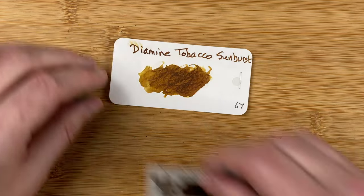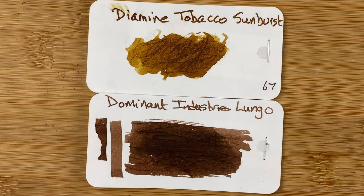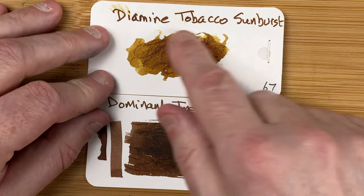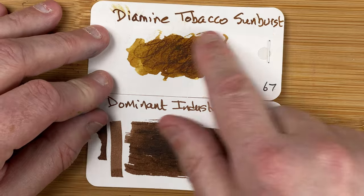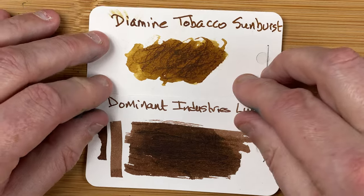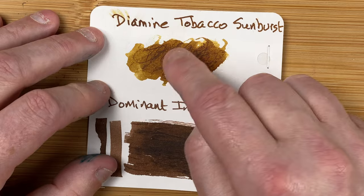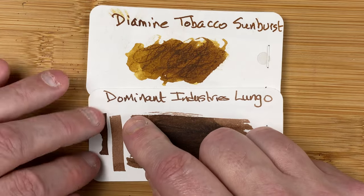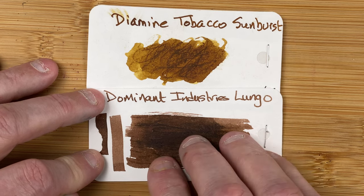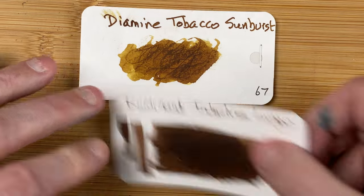Let's fetch in the swatch cards. Here we've got Diamine Tobacco Sunburst and Dominant Industry Lungo. There's a bit of a difference in colour. Where I was writing there doesn't seem to be much difference, but where I did the swatch it's a lot yellower with the Tobacco Sunburst, whereas the Lungo has this gorgeous coffee brown colour. I think they're both well named — I can see exactly where they're coming from with the names.